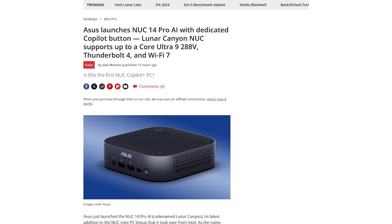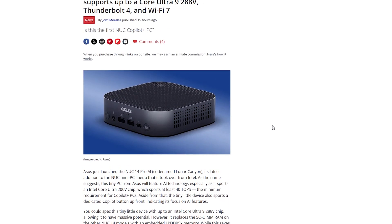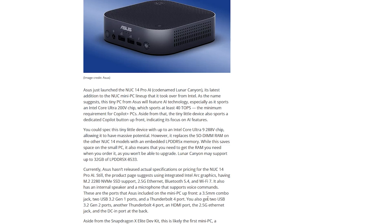It's a real shame that Asus is the one that ended up with the NUC division from Intel. Asus is one of those companies where their products are so expensive — adding on top of the already expensive Intel tax, you add in the Asus tax, and their mini PCs become very difficult to recommend. They're decent quality products for sure, but the price just does not make it worthwhile. In terms of the actual mini PC itself, it seems to be in line with what we'd expect for a Lunar Lake system — nothing particularly groundbreaking, but neat to see mini PCs already coming out with these chips.